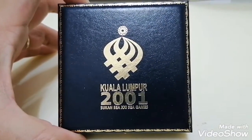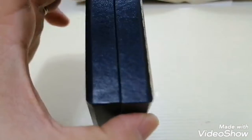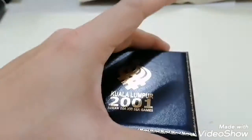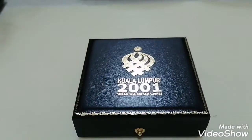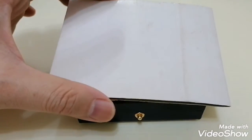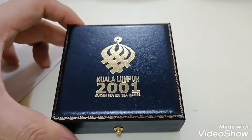This is how it looks like — let's have a close look at the outer box. This is how the box looks like: Kuala Lumpur 2001. It's a very beautiful box, and it comes in a plastic casing like this.